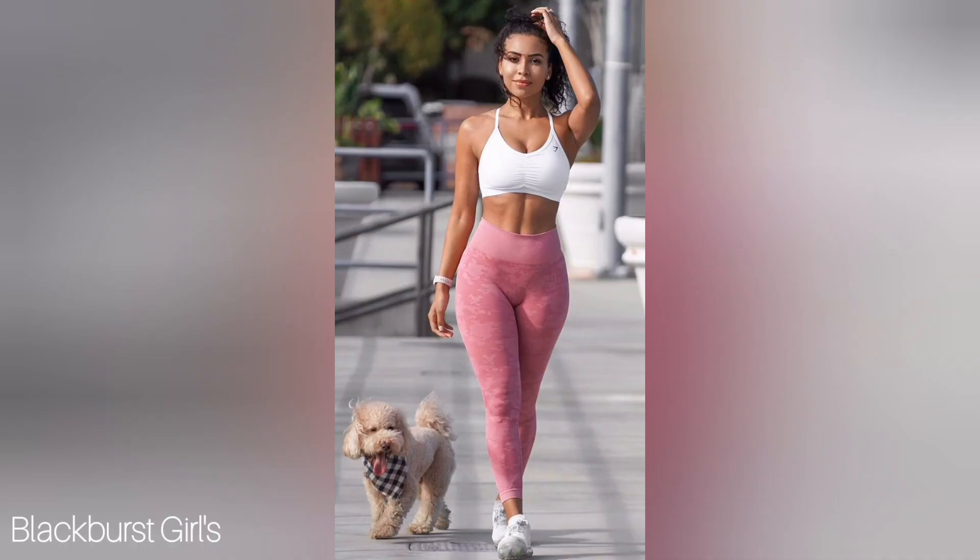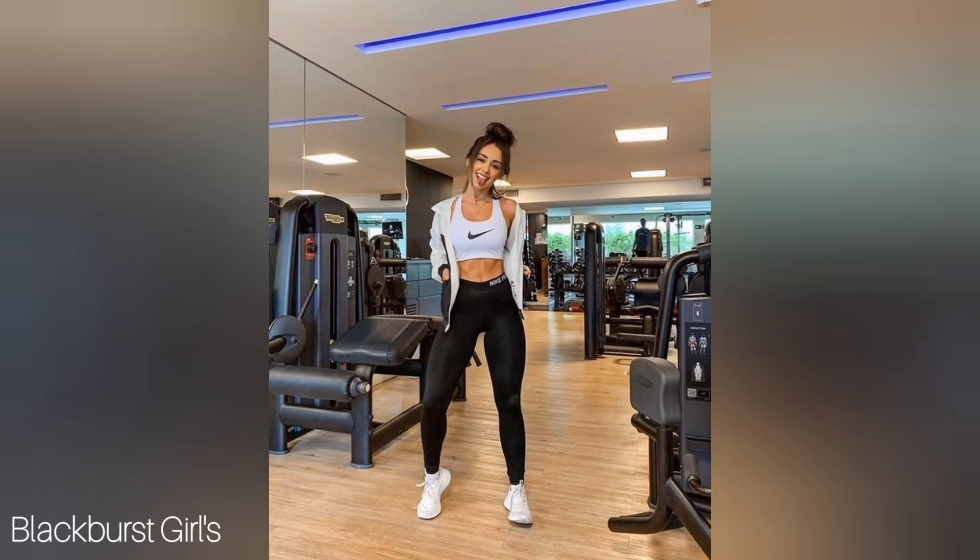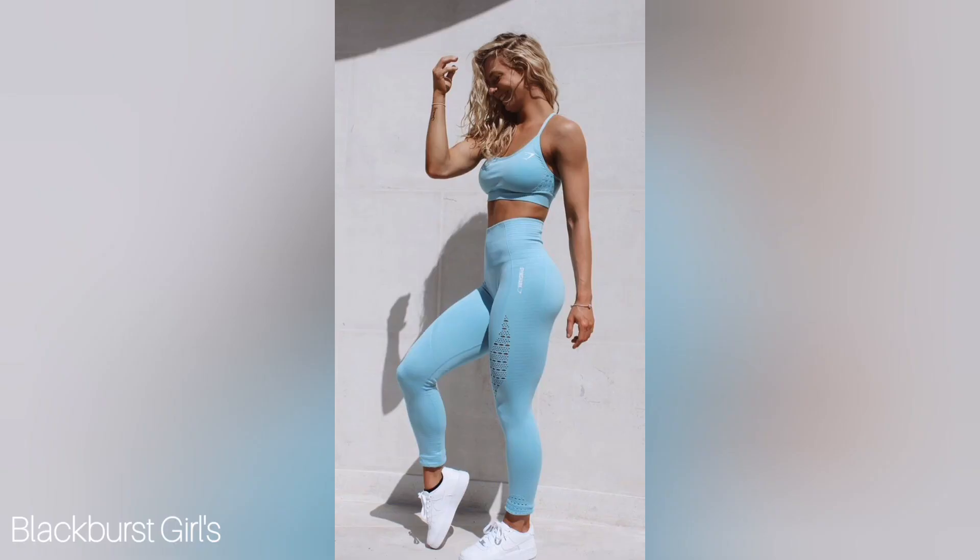First up, we have the classic gym leggings and sports bra combo. This is a great option for those who want something simple but effective. The high-waisted leggings provide support and coverage while the sports bra gives you the freedom to move.